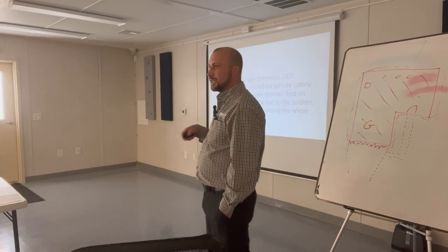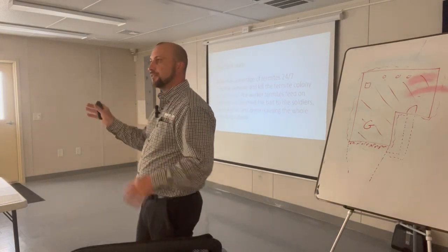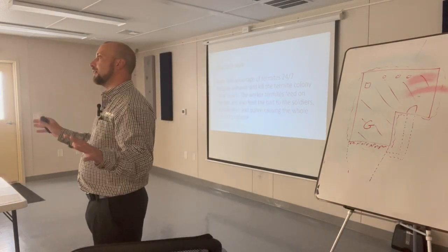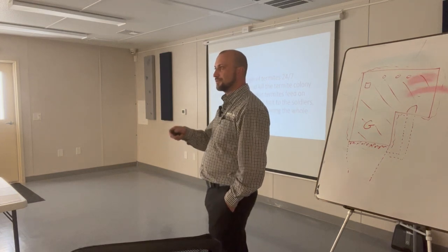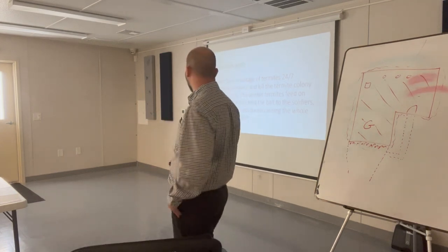Baits work 24/7. Termites are looking, feeding, and foraging all the time — they're going to find the bait and feed on it. They bring it back to the queen, the soldiers, the reproductives. They all eat it and they're all going to die.